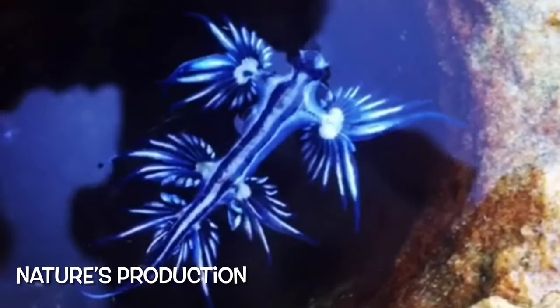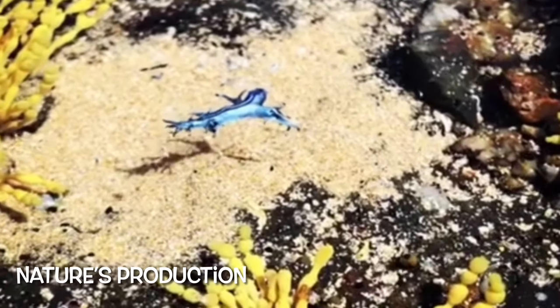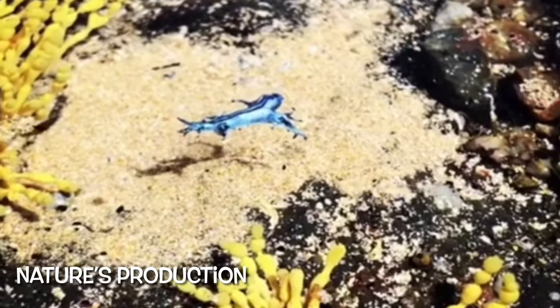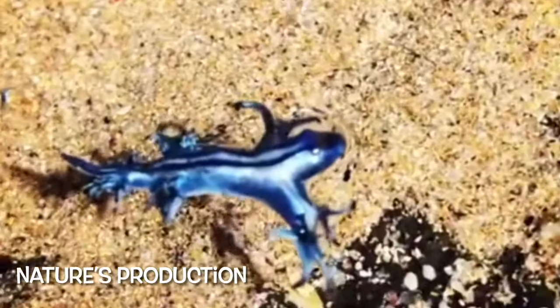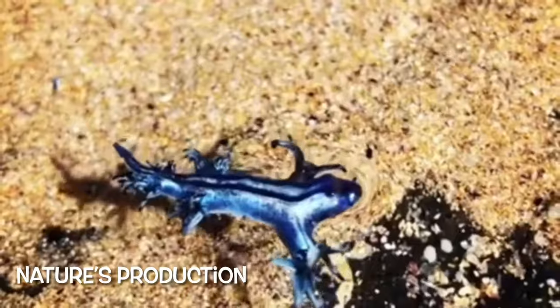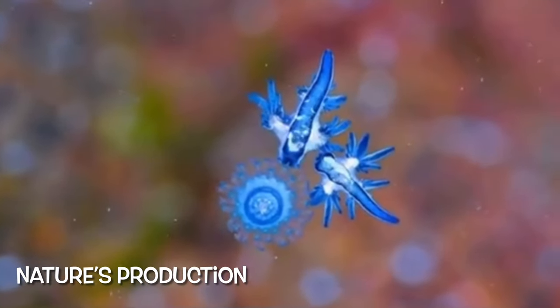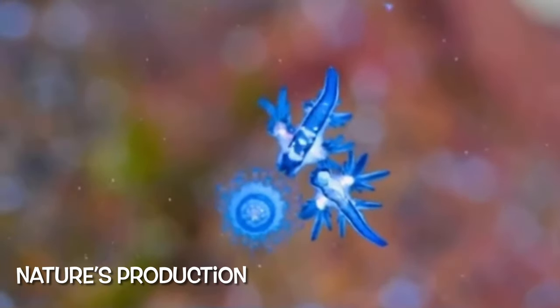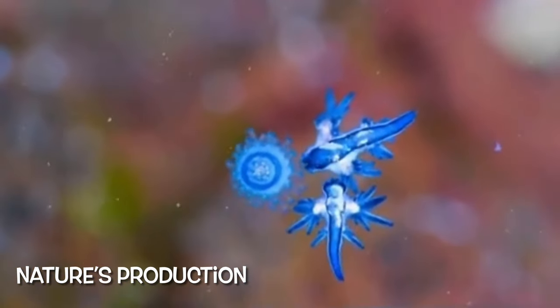The blue dragon can reach up to 3 centimeters (1.2 inches) in length, though larger specimens have been found. It can live up to a year under the right conditions. It is silvery gray on its dorsal side, has dark blue stripes on its head, and has a flat tapered body with six appendages that branch outward.